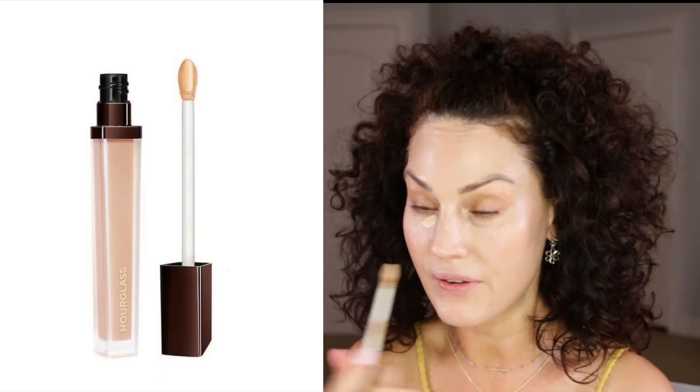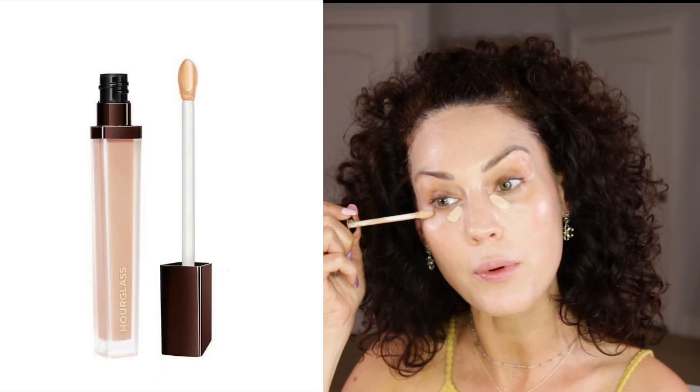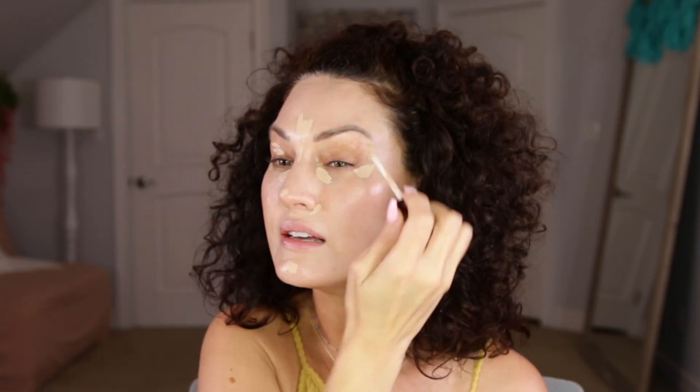Thank you so much to Ana Luisa for partnering with me on this portion of today's video. Jumping back in — I do not have a new concealer, so I'm just going to go in with my favorite, the Hourglass Vanish Concealer. And because this foundation is extremely sheer, this will give us just a little extra coverage.